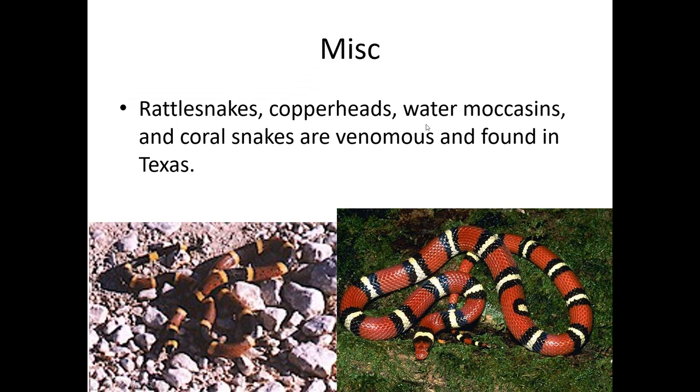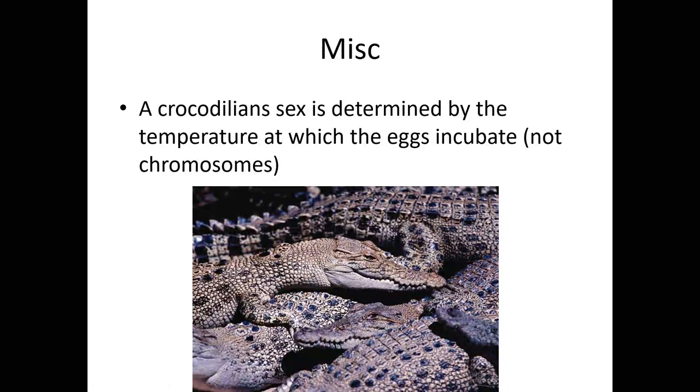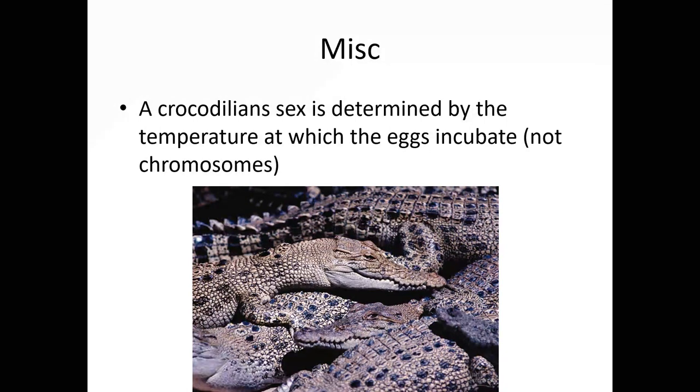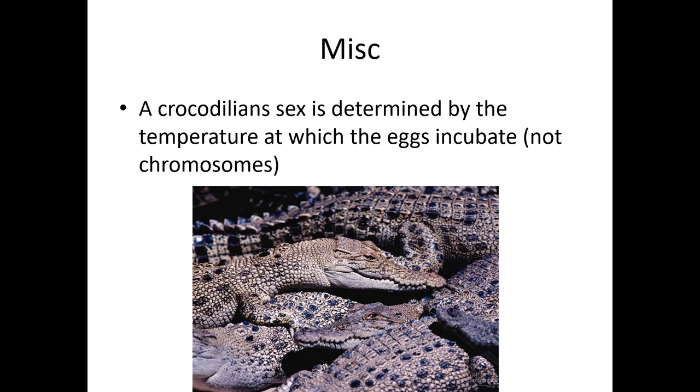One other special thing about reptiles is that in crocodilians, chromosomes don't determine sex. Instead, the temperature at which the eggs are incubated determines the sex of the babies. As a general rule, the higher the temperature, the more females will be born. That can be problematic with climate change because if there are no males around, females can't get pregnant. Although many species of reptiles can also do something called parthenogenesis — a kind of virgin birth where they never mate and yet somehow have a baby. That has been observed in Komodo dragons, a lot of snakes, and a fair number of lizards as well.